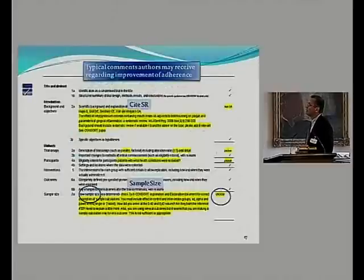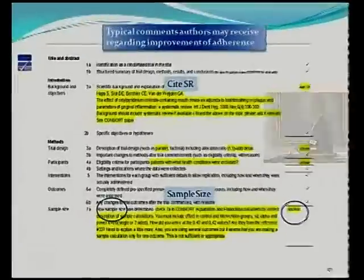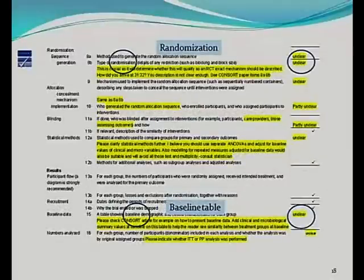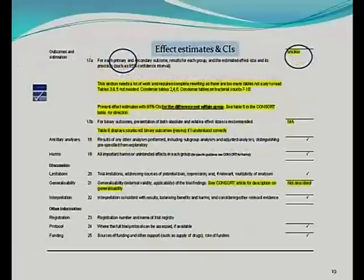This is a typical document authors receive — the CONSORT checklist with specific comments for all items. For example, one comment noted the absence of a systematic review in the introduction. Others addressed how sample size should be reported, issues with randomization, comments on baseline tables, and a comment on effect estimates and confidence intervals, which are often suboptimally reported.